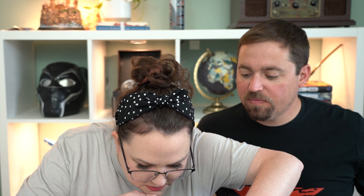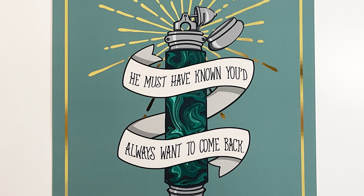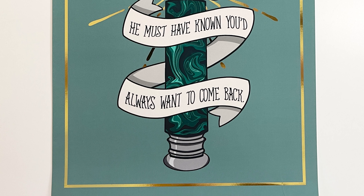Is that everything? Nope, there's one more thing out here — another print. It's probably a Ronald Weasley print. It's a gold foil print that says 'He must have known you'd always want to come back,' and it has the Deluminator on there. That's actually really cool. I really like the style of it. That's really neat.